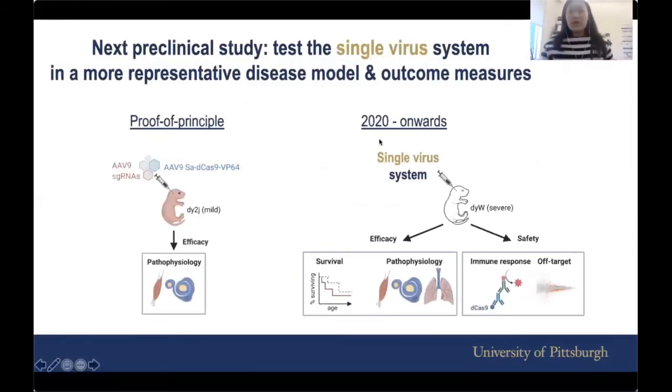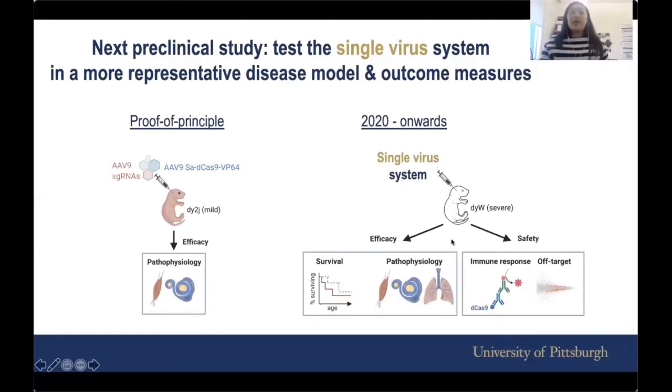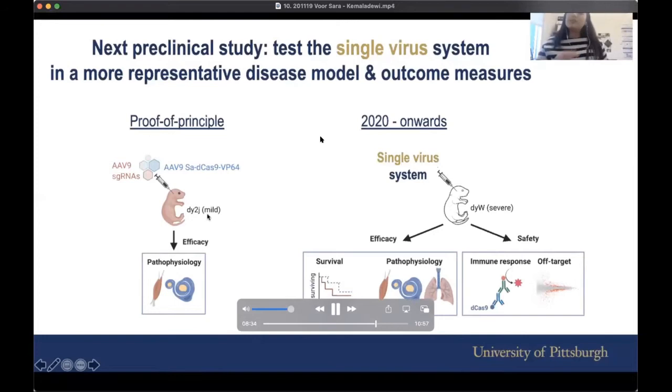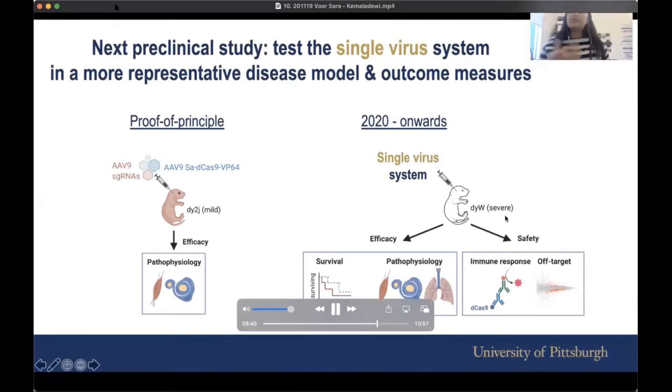From 2020 onwards, we're trying the single virus system. Instead of the DY2J mouse model, which is considered a milder mouse, we'll try it in the more severe mouse model called DYW. We'll look at efficacy in terms of survival, muscle, nerve, and breathing ability of the mice. We'll also look at safety — how the mouse reacts to the CRISPR activation technology as well as to the virus.